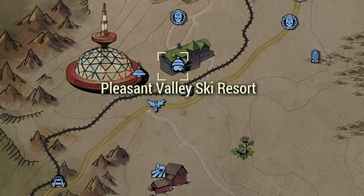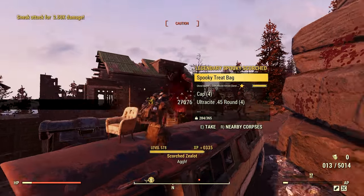Next up, we have Pleasant Valley Ski Resort. Also, the last two locations are basically a Scorched hack.